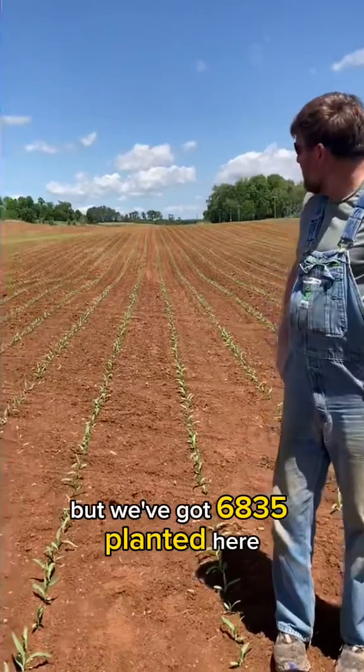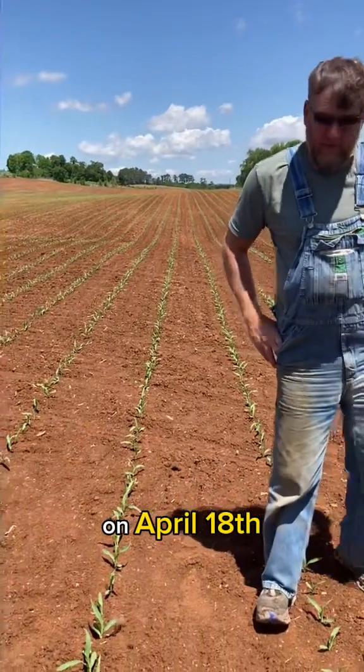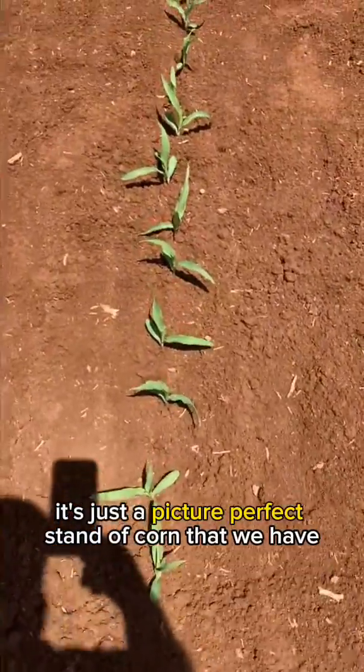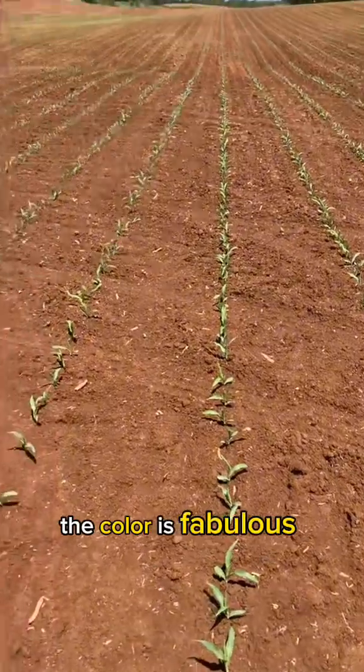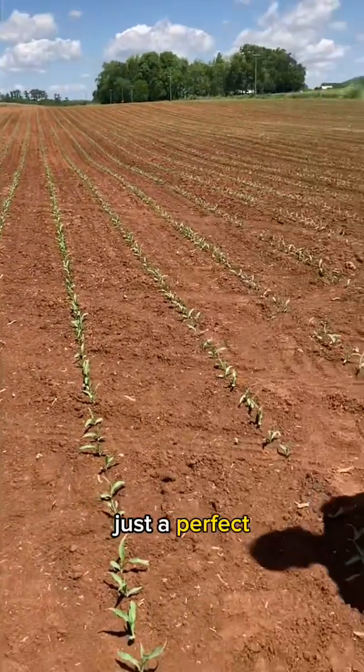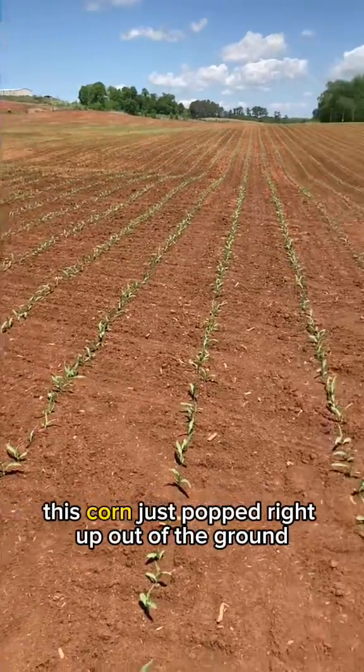We've got 6835 planted here, planted on April 18th. It's just a picture-perfect stand of corn that we have. The color is fabulous. Worked the ground, just a perfect planting situation. This corn just popped right up out of the ground.